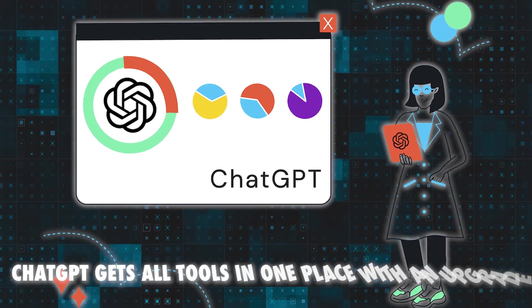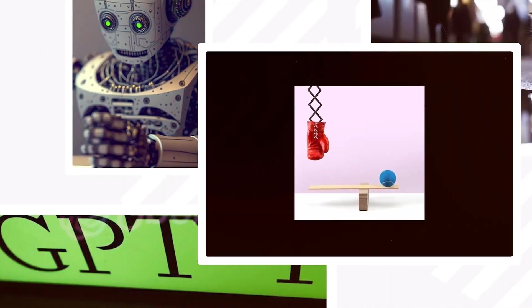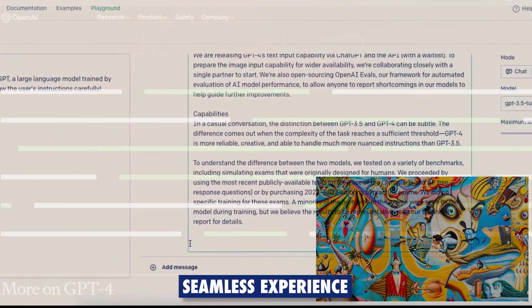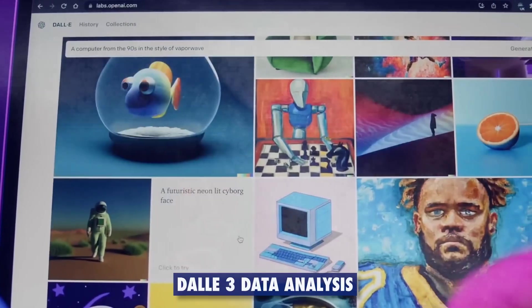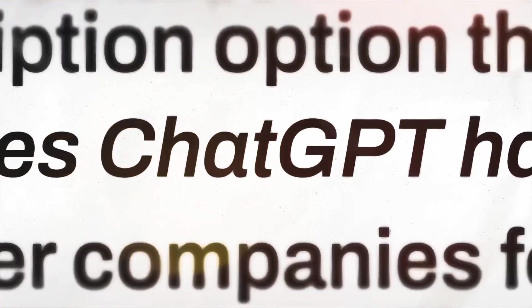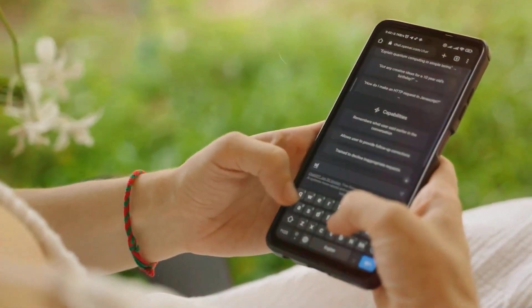Number 6: ChatGPT gets all tools in one place with an upgrade. OpenAI has recently announced a new version of ChatGPT that combines all the capabilities of GPT-4 into a seamless experience. Users no longer need to switch between different modes to access browsing, DALL-E 3, and data analysis. Instead, they can simply type what they want to do, and ChatGPT will automatically detect the best mode to use. Browsing mode allows users to search the web and access news, images, videos, and other online resources.